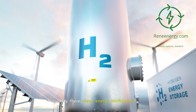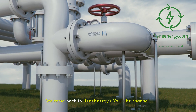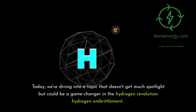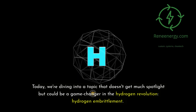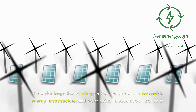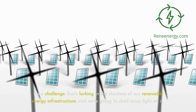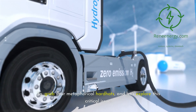Hey there, clean energy trailblazers. Welcome back to ReneEnergy's YouTube channel. Today we're diving into a topic that doesn't get much spotlight but could be a game-changer in the hydrogen revolution: hydrogen embrittlement. It's a challenge that's lurking in the shadows of our renewable energy infrastructure, and we're going to shed some light on it. So grab your metaphorical hardhats and let's explore this critical issue.